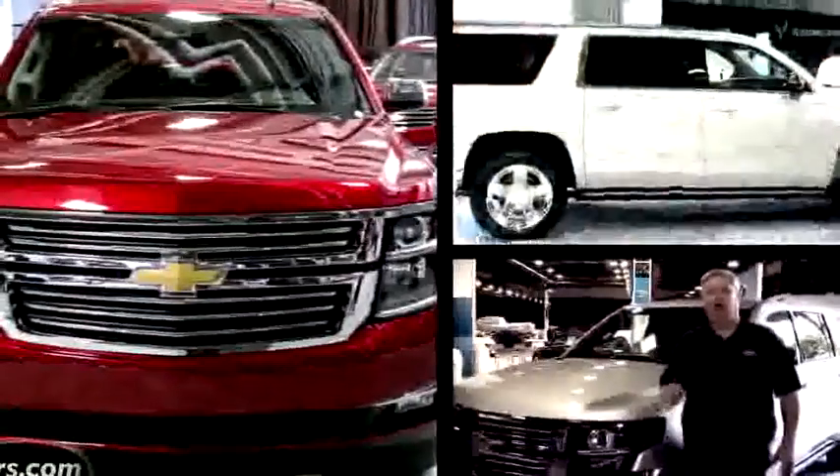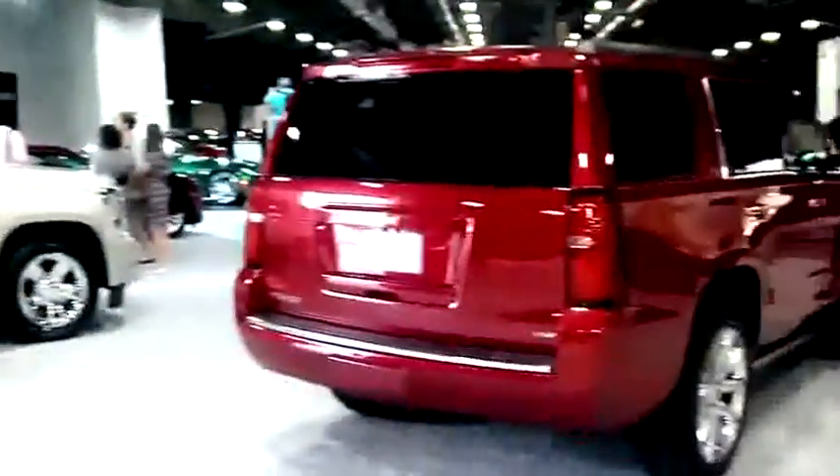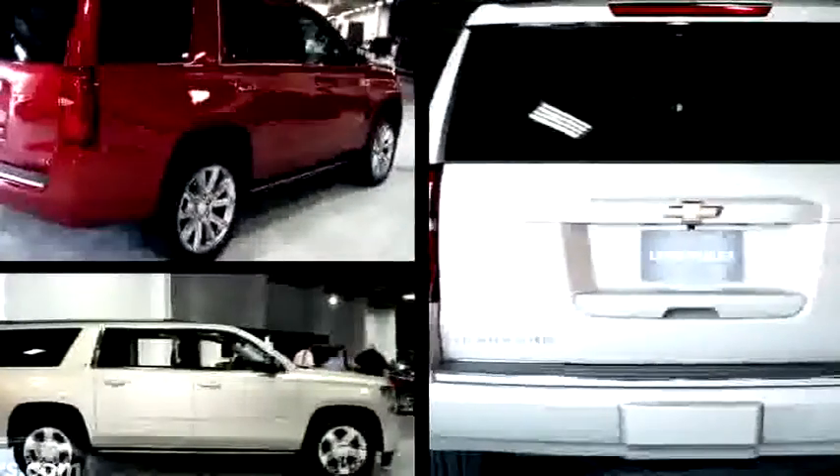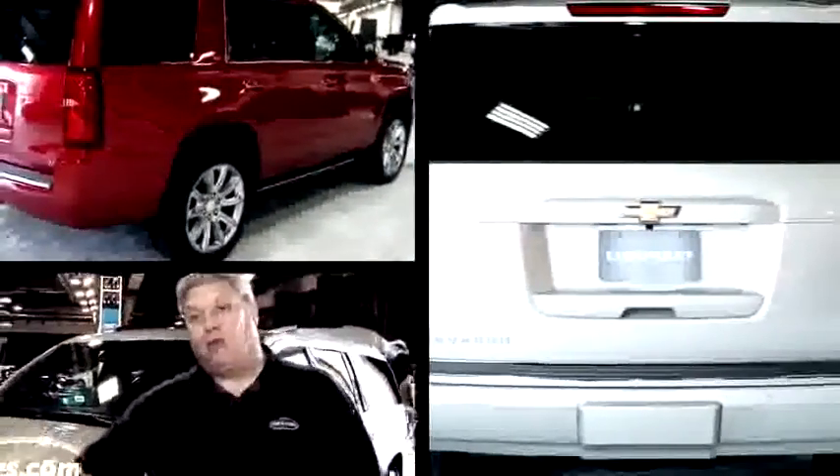We're looking at the 2015 Chevy Tahoe and Chevy Suburban. They share the same platform with the Chevy Silverado pickup truck, but according to our Detroit Bureau Chief Aaron Bregman, they don't share any sheet metal, and that's unusual.